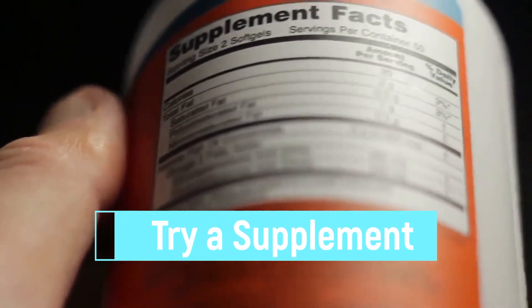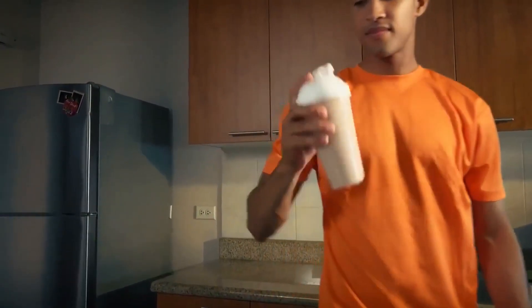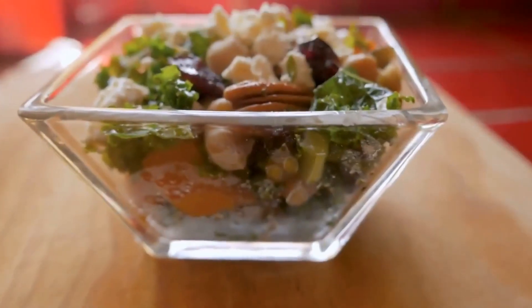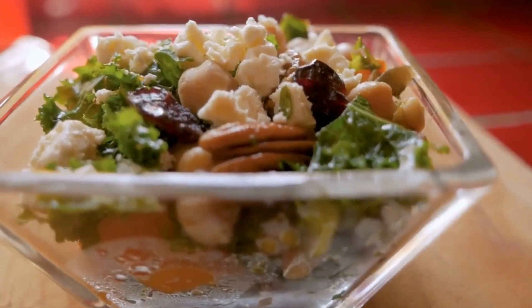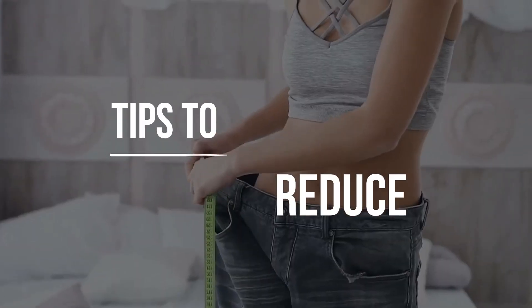Tip 7: Try a Supplement. You can enrich your diet with a protein shake or supplements. Supplements that support muscle growth include creatine, protein supplements, weight gainers, beta-alanine, branched-chain amino acids, and beta-hydroxy-beta-methylbutyrate.